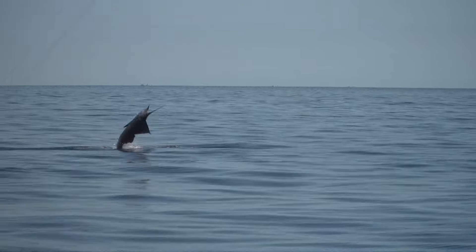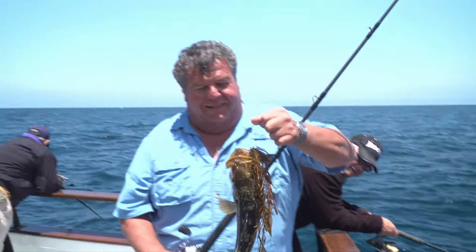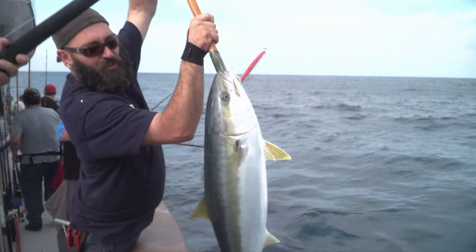I'm Dan Hernandez and I live to fish. I have been fishing along the Pacific coast my entire life. Let me bring you in on the action and share with you some great fishing tips along the way.